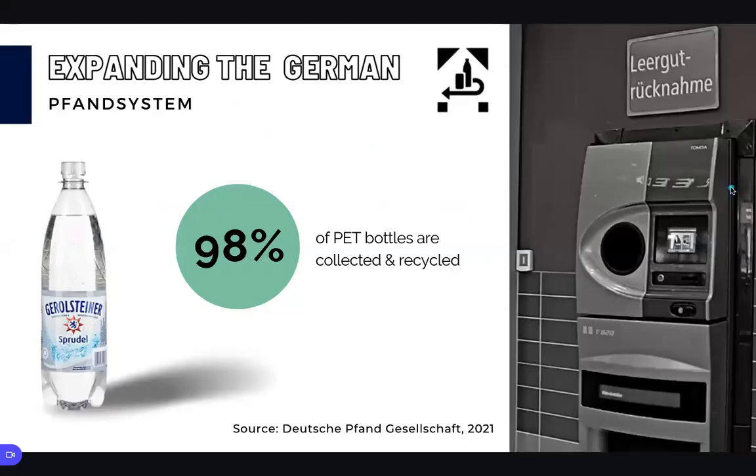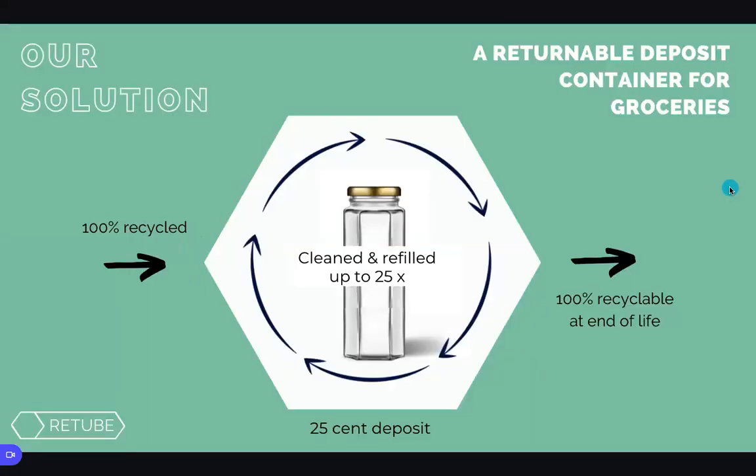The system works just like the German Fund system for bottles, where customers pay a 25-cent deposit and return the empty tubes to the supermarket. Our tube is made of 100% recycled PET plastic, can be refilled up to 25 times, and then effectively recycled at the end of its life cycle.